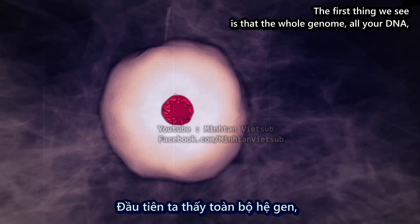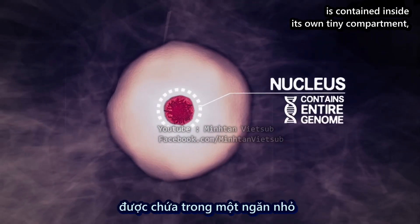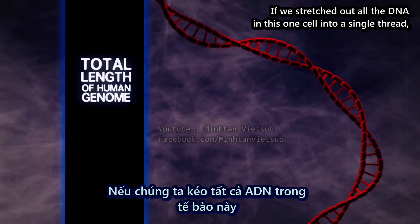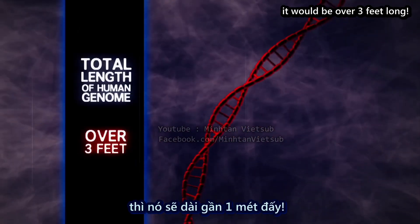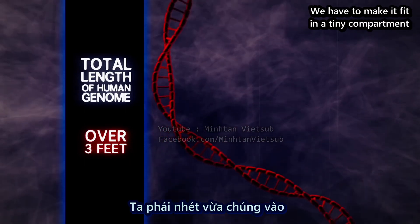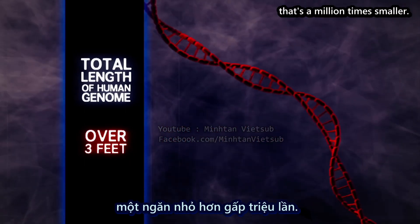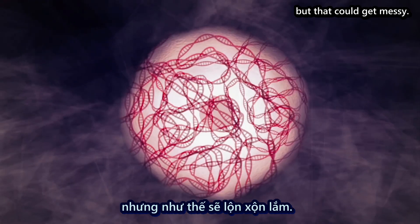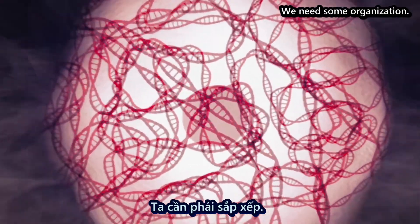The first thing we see is that the whole genome, all your DNA, is contained inside its own tiny compartment called the nucleus. If we stretched out all the DNA in this one cell into a single thread, it would be over three feet long. We have to make it fit in a tiny compartment that's a million times smaller. We could just bunch it up like Christmas lights, but that could get messy.